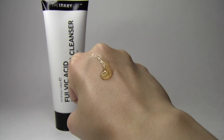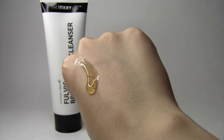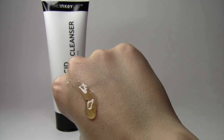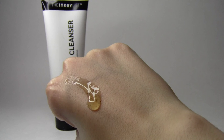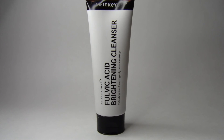Here's what the cleanser looks like on the back of my hand. As you can see, it has these little particles — I guess it's the fulvic acid or whatever other ingredient they have in there — so it kind of looks really cool. I really like the smell of it. And again, I feel like a little bit goes a long way; you really don't need to use that much of it, because it did dry my skin out when I would use too much.